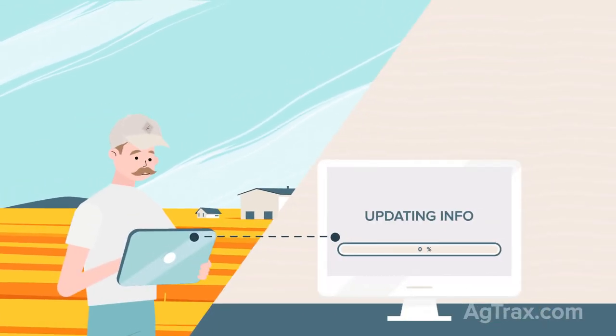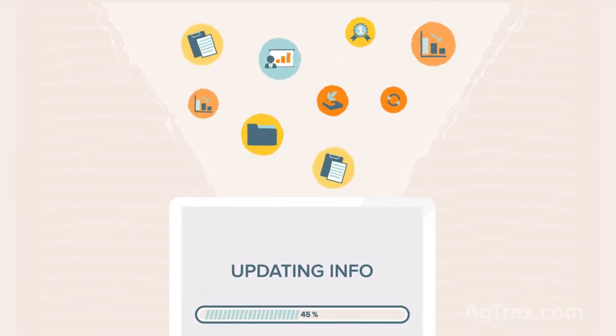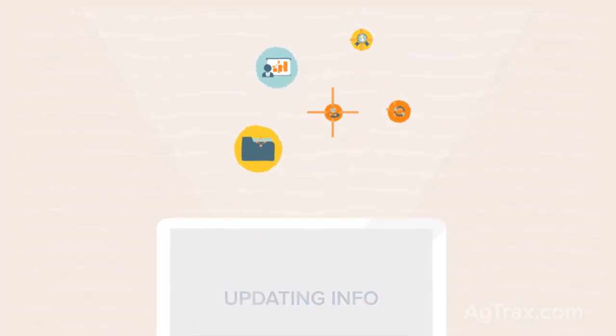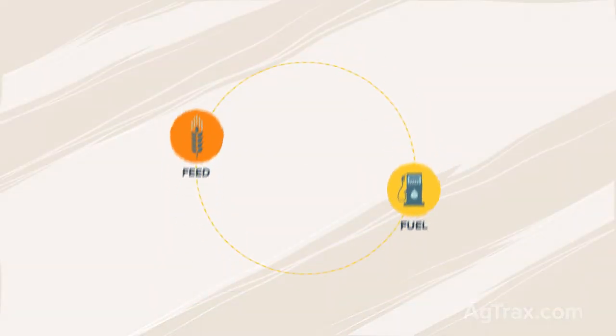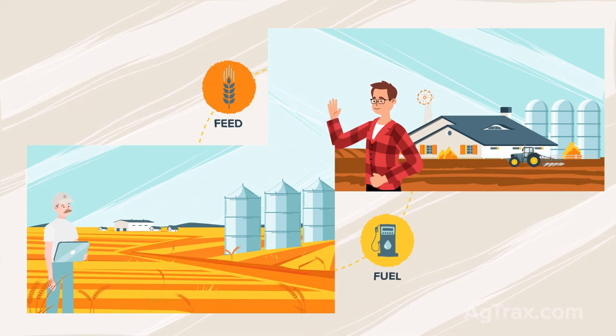At AgTrax, we're always developing new tools to help you become more efficient and solve the practical problems you encounter every day, like reducing the amount of duplicate data entry, or getting real-time information, or connecting you with feed, fuel, merchandising, and other partners so that collaboration is efficient.